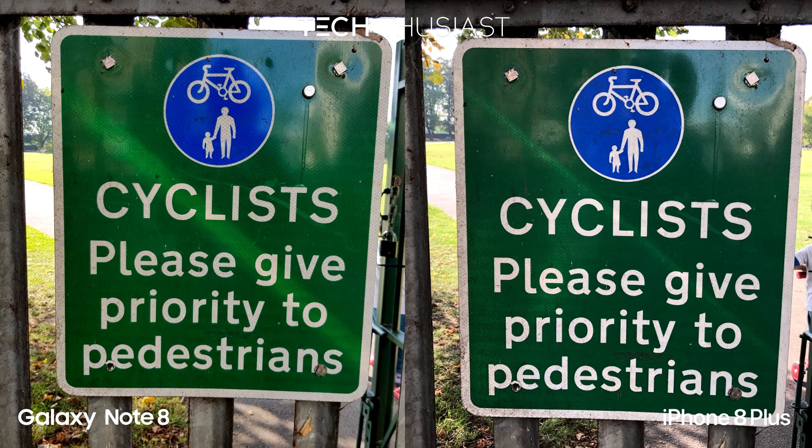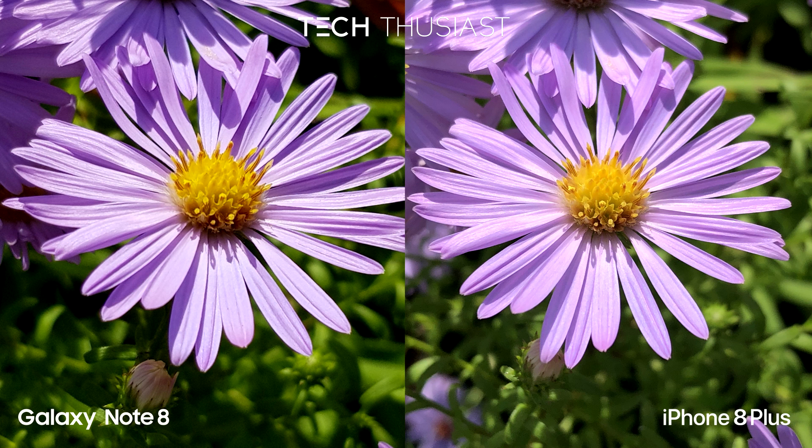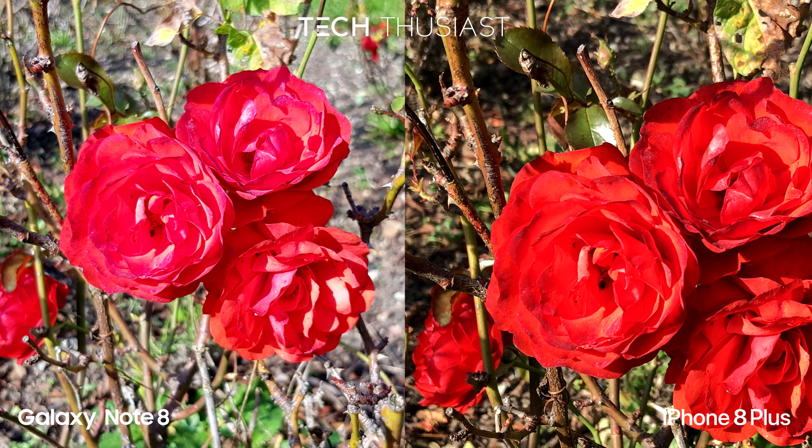The iPhone 8 Plus is better here — if you notice the ground, it has more detail. I think this is a draw; both have captured details very well. This one is very close as well, but the iPhone 8 Plus takes it. For bokeh, the Galaxy Note 8 did better here. Both have captured the red well, but it is warmer on the iPhone 8 Plus.